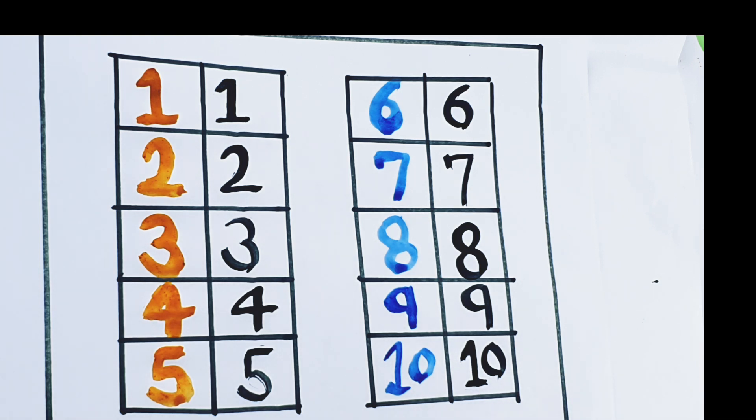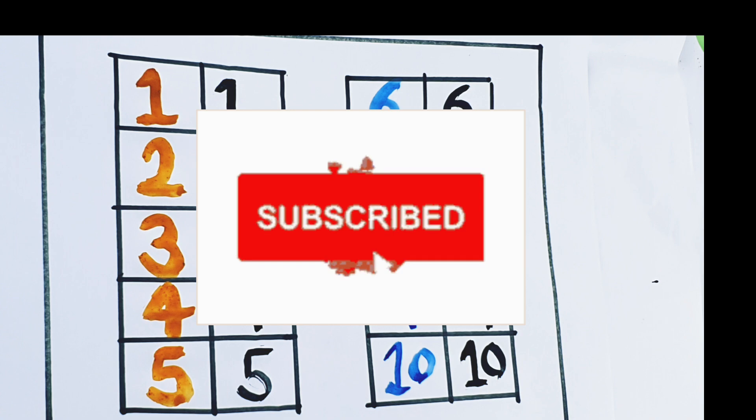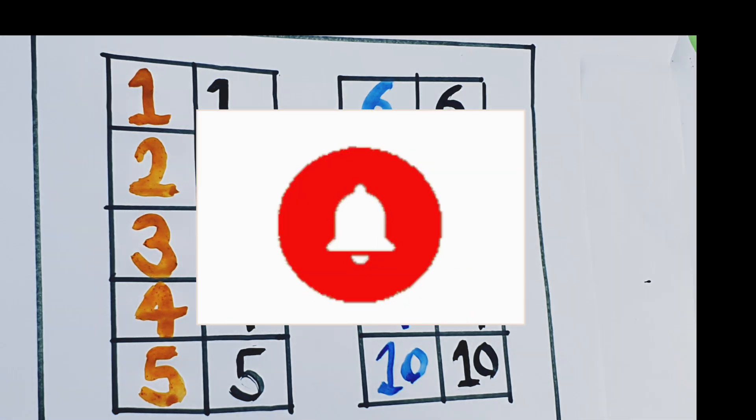So, kids hope you like my video. Please don't forget to like, share and subscribe my channel. We will see you next video with new topic. Till then, bye bye bye.